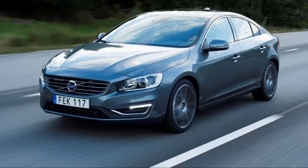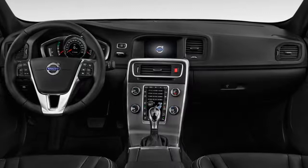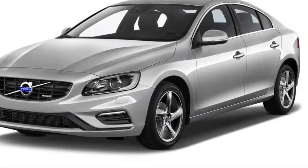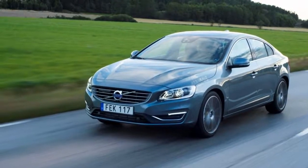Find an S60 with a T6 badge on its rump and it'll be powered by a turbocharged and supercharged — yes, both — version of the 2.0-liter turbo four, good for 302 horsepower and 295 pound-feet of torque, paired to the same 8-speed automatic. It's noticeably faster without making substantially better sounds, and the hefty price tag makes it a tough sell for us.